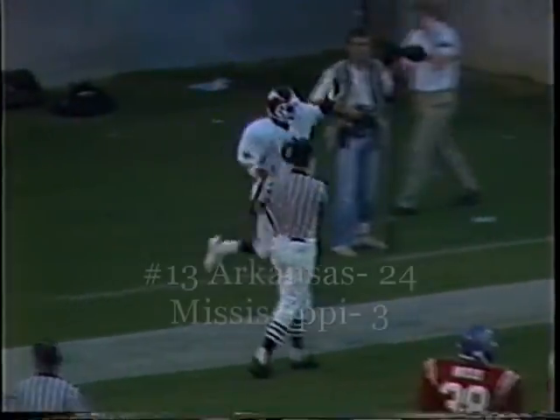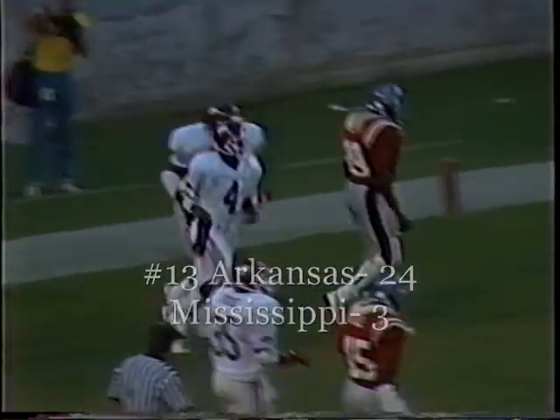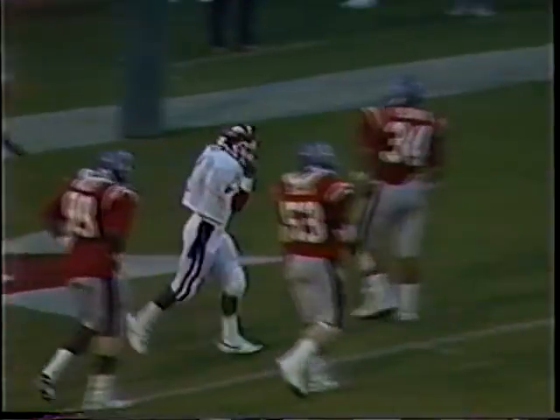Splits the seams into the end zone. Touchdown, Arkansas! Quinn Grovey, the freshman quarterback out of Duncan, Oklahoma.